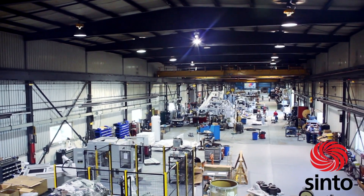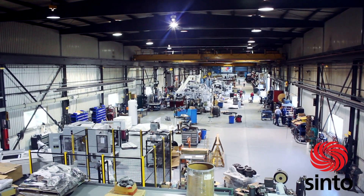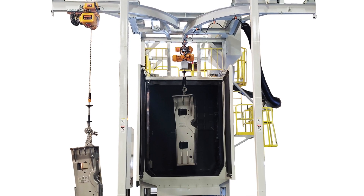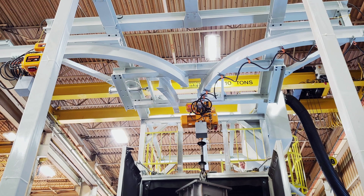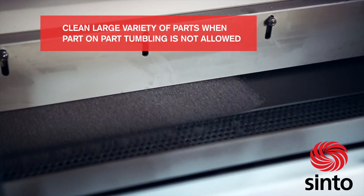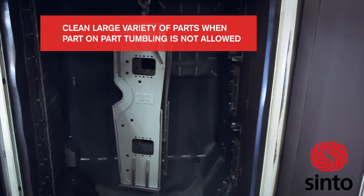At Cento America, we are a turnkey industrial solutions provider with an international reputation of excellence in the metal finishing and surface treatment industry. We strive to be the leader in the design and manufacture of shot blast machines, and our spinner hanger system is no exception. Our KSB Y-Track Spinner Hanger is a shot blasting machine that allows you to clean a large variety of parts when part-on-part tumbling is not allowed.